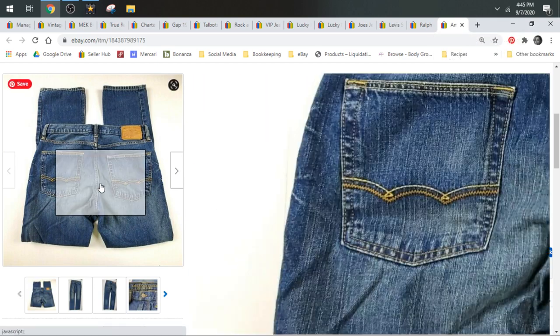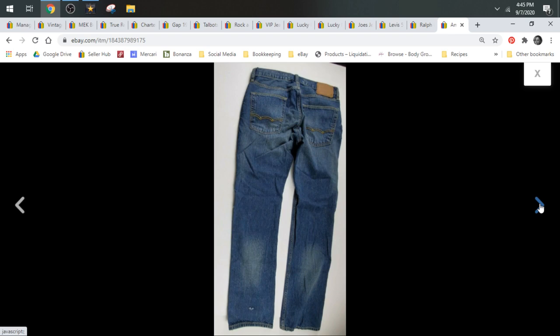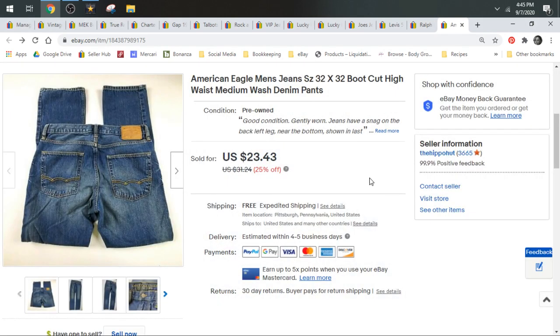American Eagle — these are men's. American Eagle is one of my favorite bread and butter brands. With men's jeans you can always charge a couple dollars more than with women's. I typically start women's around $21 and men's around $24. This pair sold for $23.43 and shipped in a padded flat.